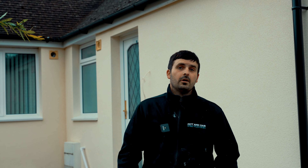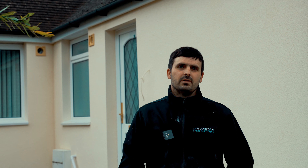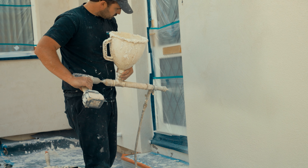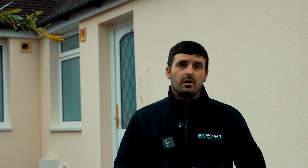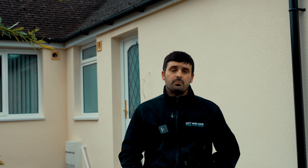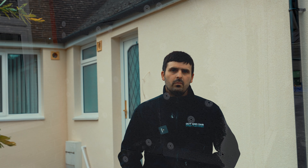We've now spray applied this property with an extremely water repellent product. It not only gives the property a brand new look, but it's also extremely low maintenance. Now the installation is complete, the client is going to be benefiting from lower energy bills, increased property value and a brand new modernized look.